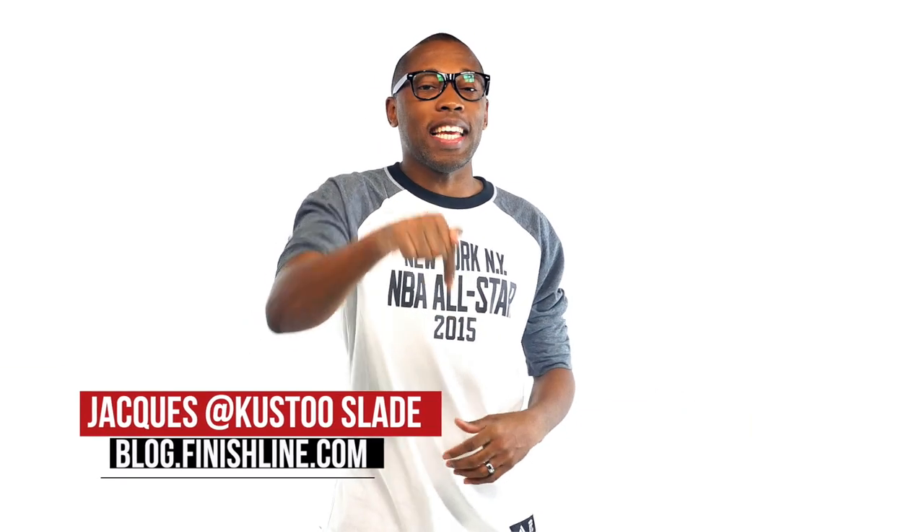Yo! Another week means another pair of sneakers for your collection and there are a few styles you might want to check out this week. I am your host Jacques Slade and this is the Heat Check.